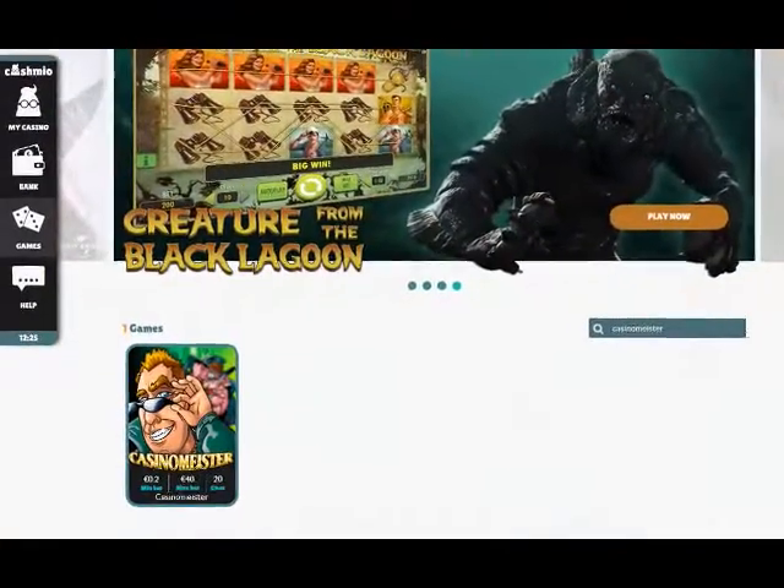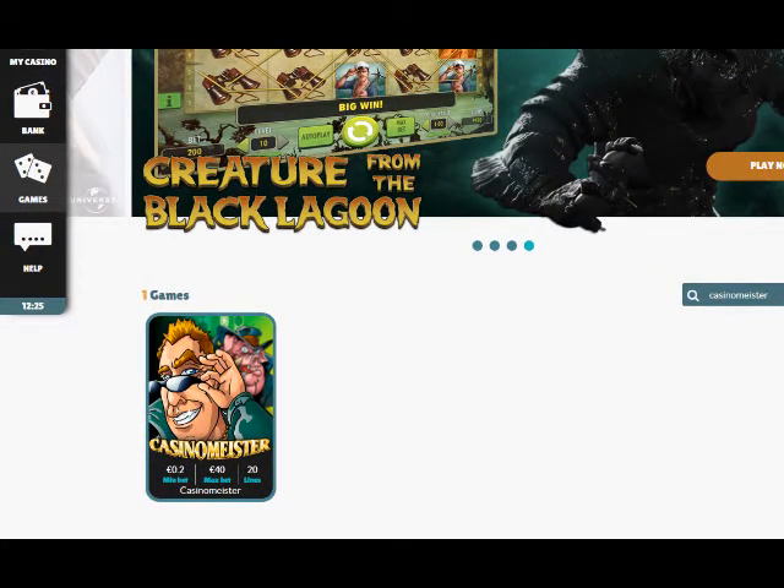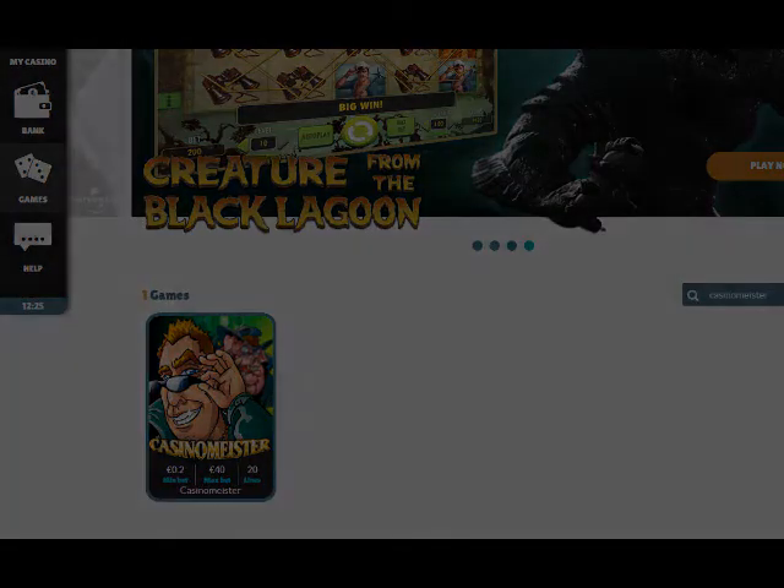Their website is easy to navigate and you can use their search function to search for your favorite games. Unfortunately, you are limited to search only by game, not by game type or game provider.